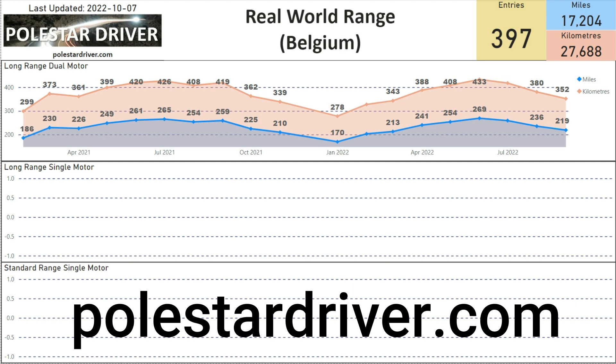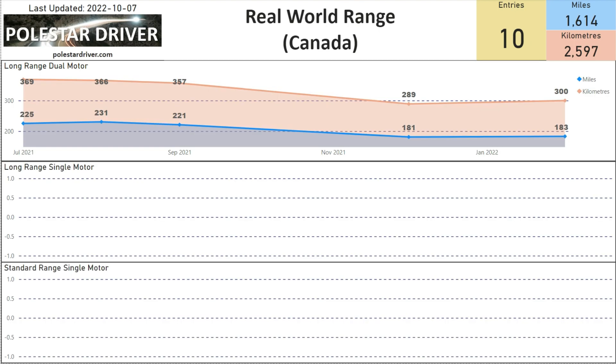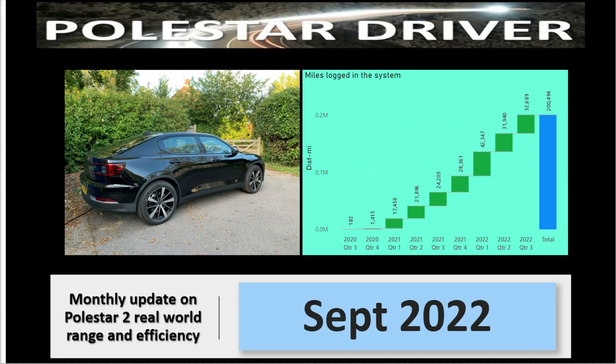This report is available on the website at polstardriver.com. It consists of almost 50 pages of data which you can go and look at. Near the end you can find real world data for each country that has submitted data, and you can browse through and compare your range to others in the same country.